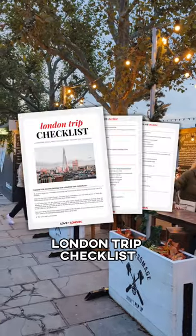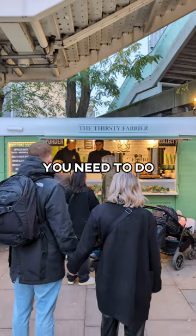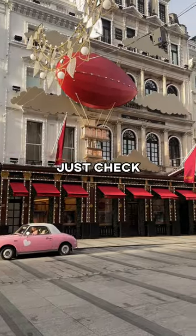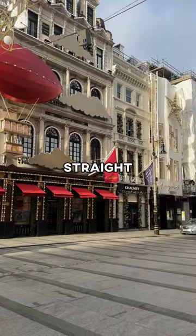First time in London? Grab our free London trip checklist, which tells you everything you need to do, book, and buy before your trip and when to do it by. It's free — just check the caption to find out how to get it straight to your email.